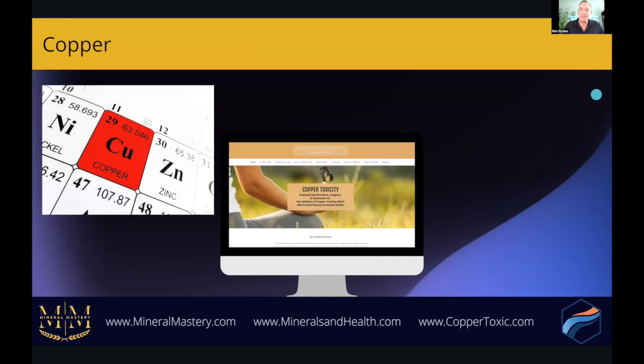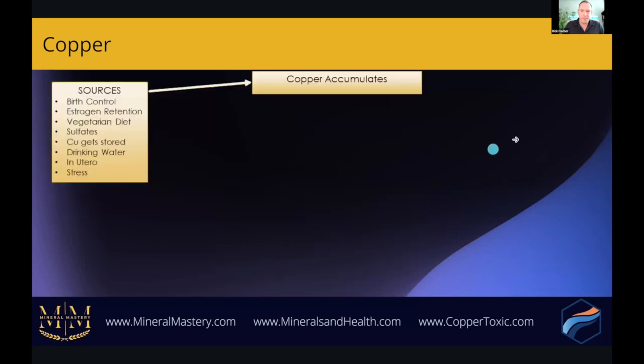Let's get into copper. CopperToxic.com is today the leading education, research, and support site for copper toxicity — there is a wealth of information on that site. I go very deep into copper toxicity within the Mineral Mastery course as well. I'm going to give you a quick preview here.